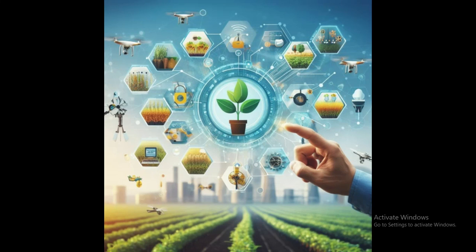Agriculture. IoT-enabled farming techniques like precision agriculture, which use sensors and drones to monitor crops and soil conditions to optimize farming practices.